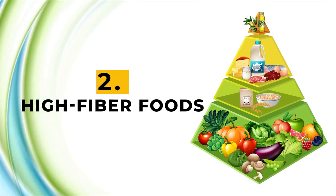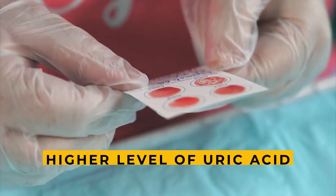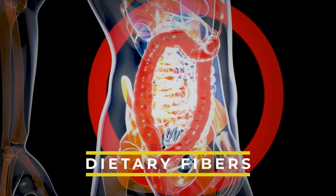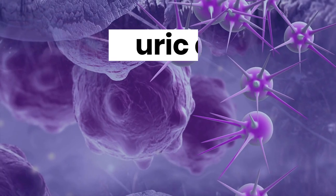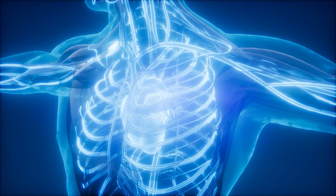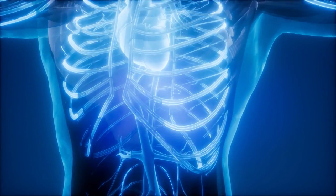Number two: high fiber foods. If your blood report shows a higher level of uric acid, you can turn to foods rich in dietary fiber for help. Dietary fibers have a unique ability to hold on to uric acid and eliminate it from your body. Most of the uric acid in our body comes from the foods we eat.